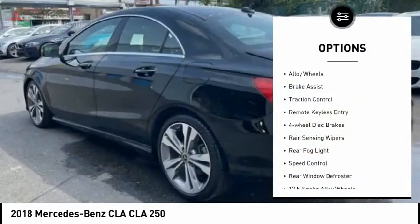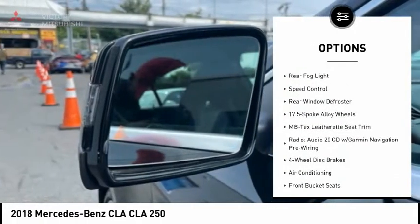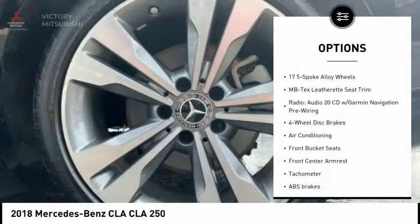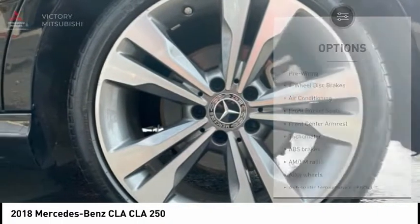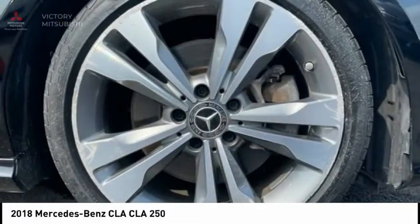Electronic stability control, alloy wheels, brake assist, traction control, remote keyless entry, four-wheel disc brakes, rain-sensing wipers, rear fog light, speed control, rear window defroster.